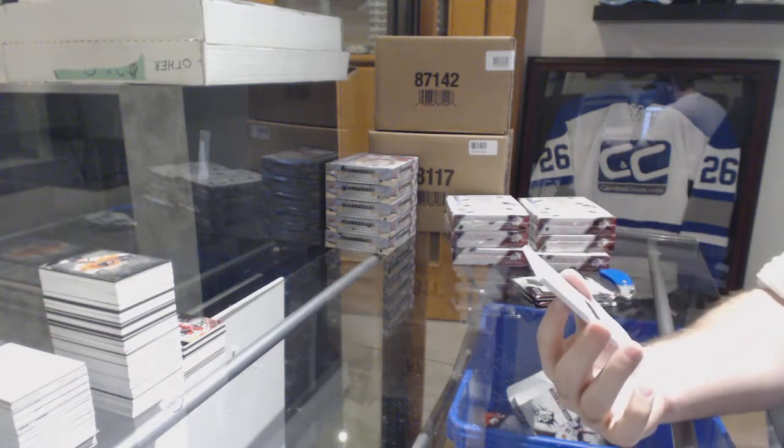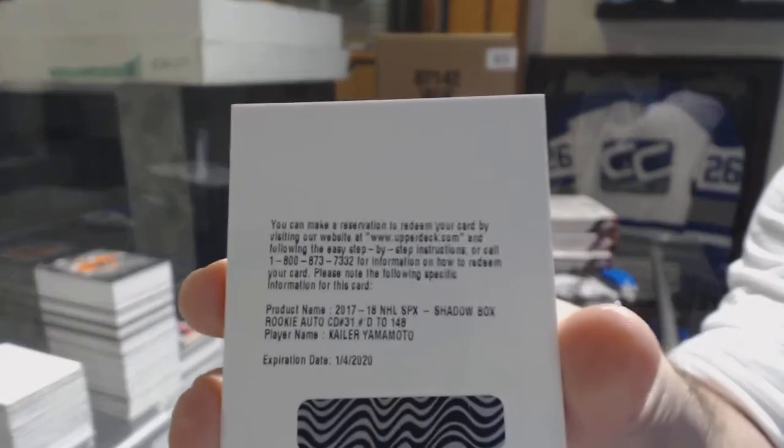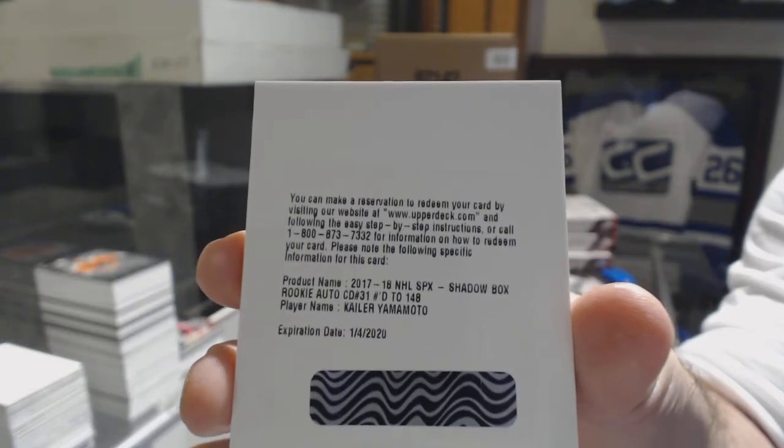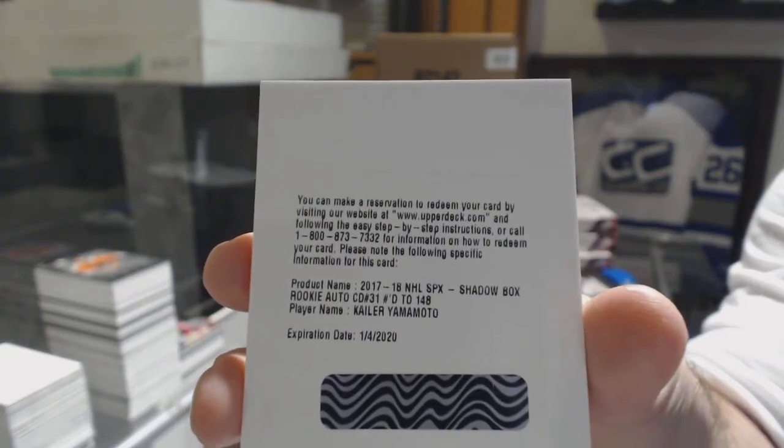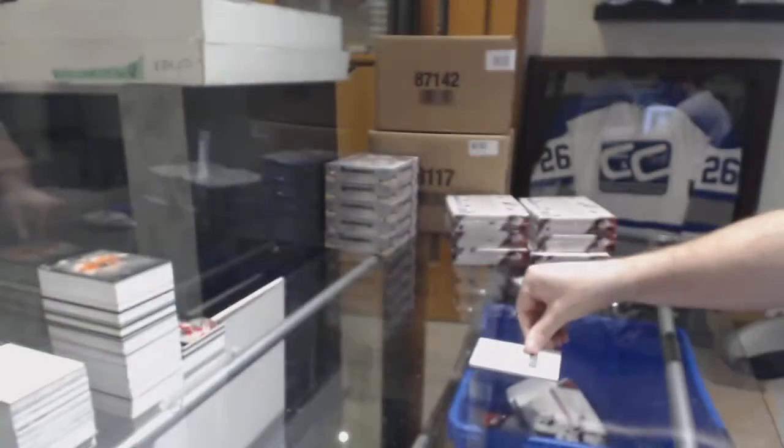We've got number to 148, shadowbox rookie auto for the Oilers, Kailer Yamamoto.